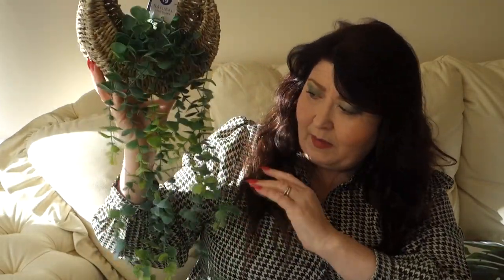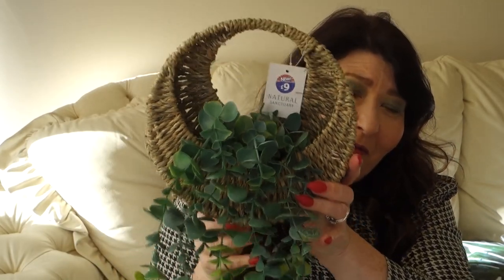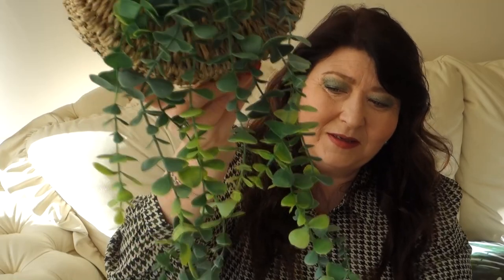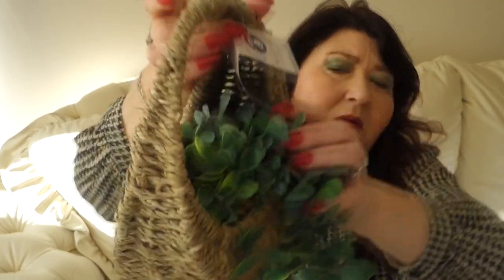Also from B&M, I picked up this beautiful wall hanging. I think it would look lovely in this room but I actually bought it for my bathroom. It's a natural wicker or straw basket with a lovely rounded shape. It's got a beautiful trailing plant in it — eucalyptus I think. It was £9, which I thought was lovely. It's quite heavy, with little pebbles/resin stones in the base — it's really really pretty.